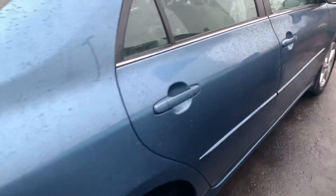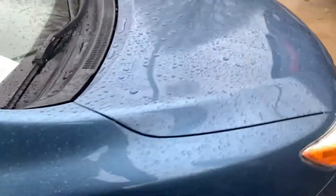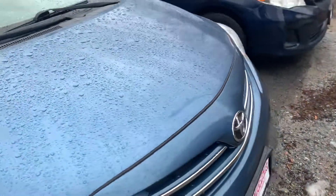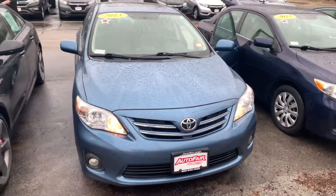Again, it is in very nice condition. If you do have any additional questions on this Corolla, feel free to contact me directly at 603-315-6221. And Giselle, I hope to see you soon.